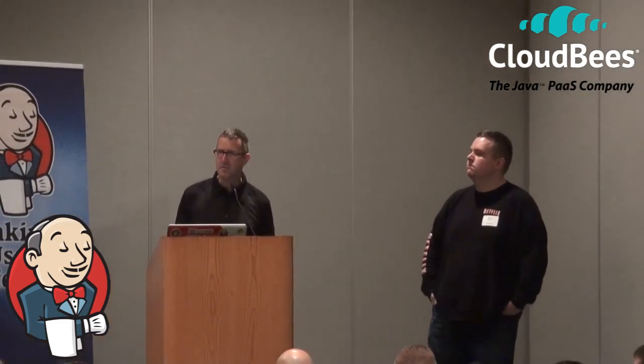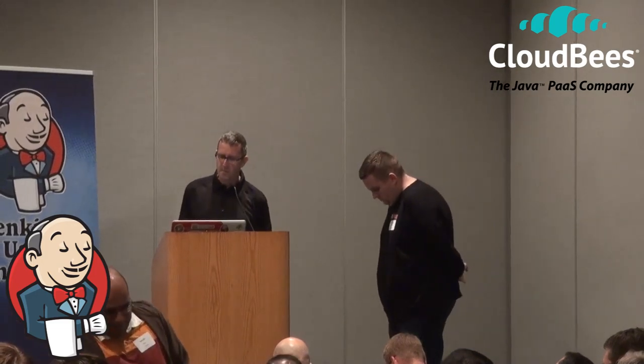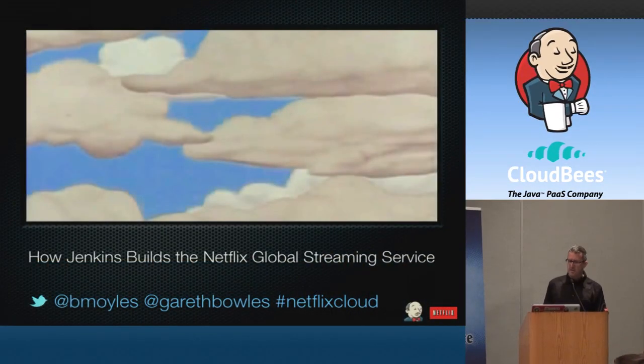Hi, I'm Gareth. This is Brian. We're from Netflix. Thanks for coming to part two of the Netflix invasion of the Jenkins user conference. We've got three talks going on today all together. Over the last couple of years, Netflix's streaming movie and TV service has moved almost completely to the cloud using Amazon Web Services. This talk is going to delve into our build and deployment architecture and concentrate on how we use Jenkins as the centerpiece of our production line for the cloud.